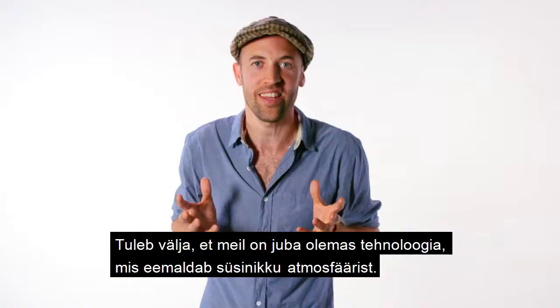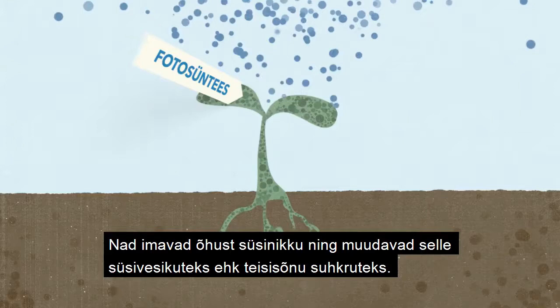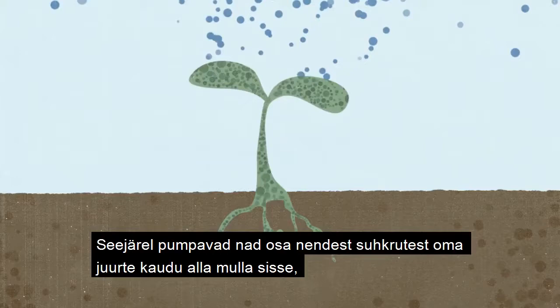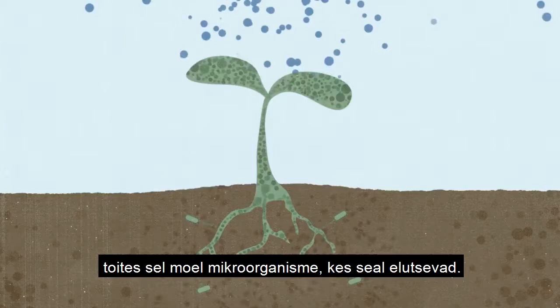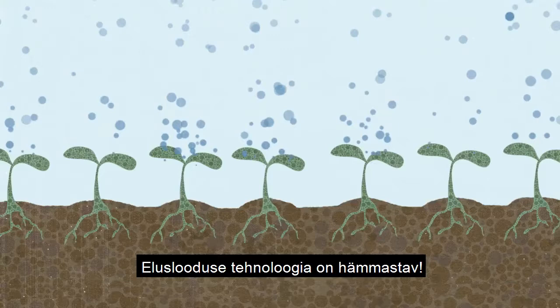And it's got 500 million years of research and development behind it. Plants with sunlight and water perform photosynthesis. They pull in carbon from the air and turn it into carbohydrates, sugars. Then they pump some of those sugars down through their roots to feed microorganisms who use that carbon to build soil. Carbon moved — plants pump it in and soil stores it. Nature's living technology is amazing.